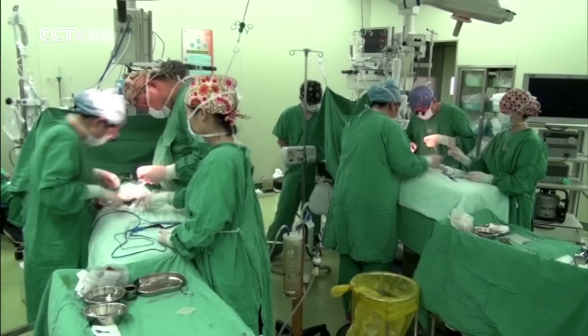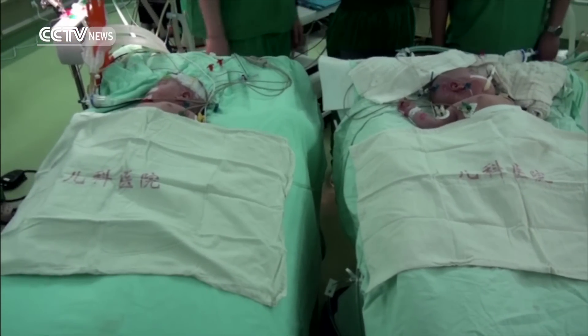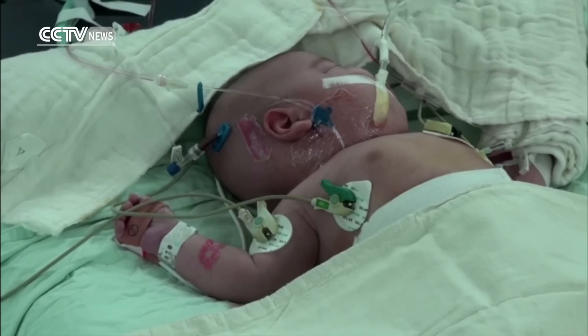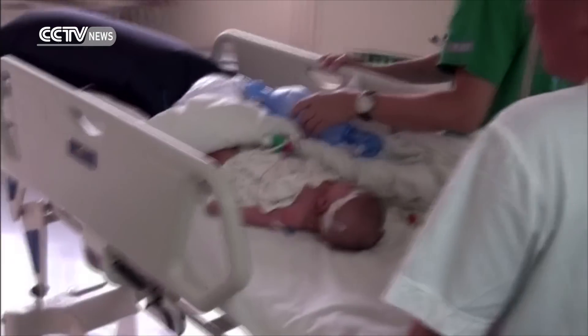Then comes the challenge of after-surgery care. The hospital has arranged a special room in the intensive care unit for the babies. Doctors say as the babies have a relatively large surface of wound and have to lie face down, they need very careful care.